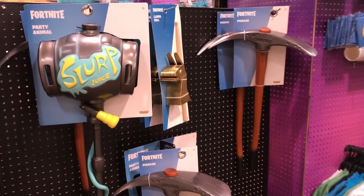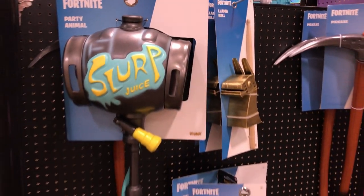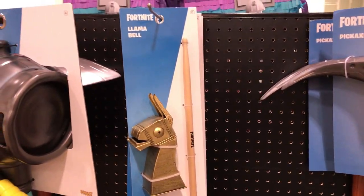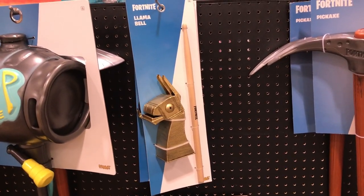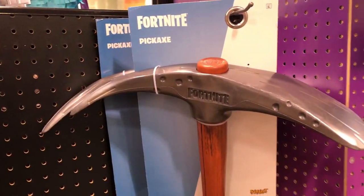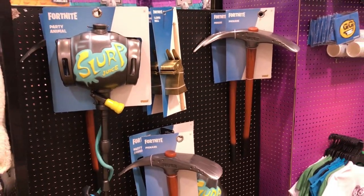Let's take a look at some accessories. We've got the Party Animal here for $40 — it's hard plastic, I like the quality. We have the Llama Bell for $20, a real drumstick and the cowbell works. And we have the Pickaxe for $25, life size. All good quality here.